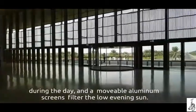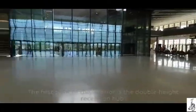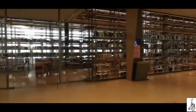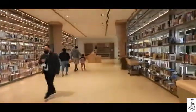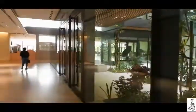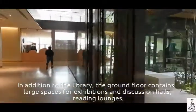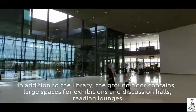A movable aluminum screen filters the low evening sun. The first sight of the interior is the double-height reception hub with a central courtyard that brings light into the interior spaces. In addition to the library, the ground floor contains large spaces for exhibitions and discussion halls, and reading lounges.